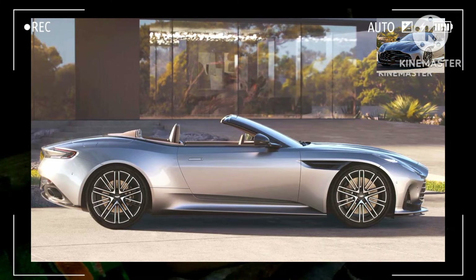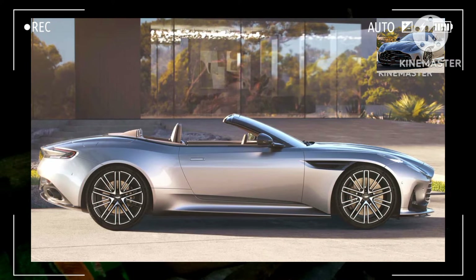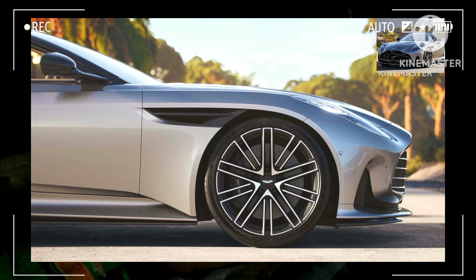Stopping power is provided by 400-millimeter front and 360-millimeter rear discs fitted as standard, but Aston Martin offers an optional carbon ceramic brake kit that shaves off 27 kilograms (60 pounds). The DB12 Volante rides on 21-inch forged wheels wrapped in Michelin Pilot Sport 5 tires tailored to this application.